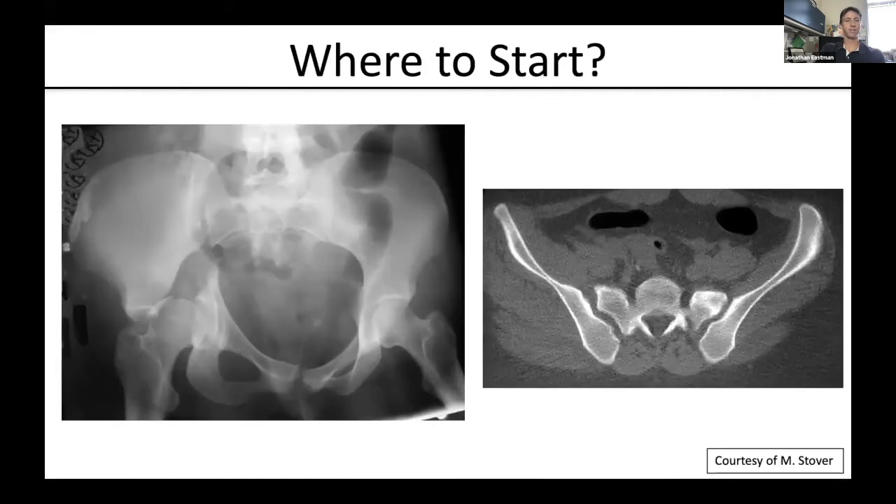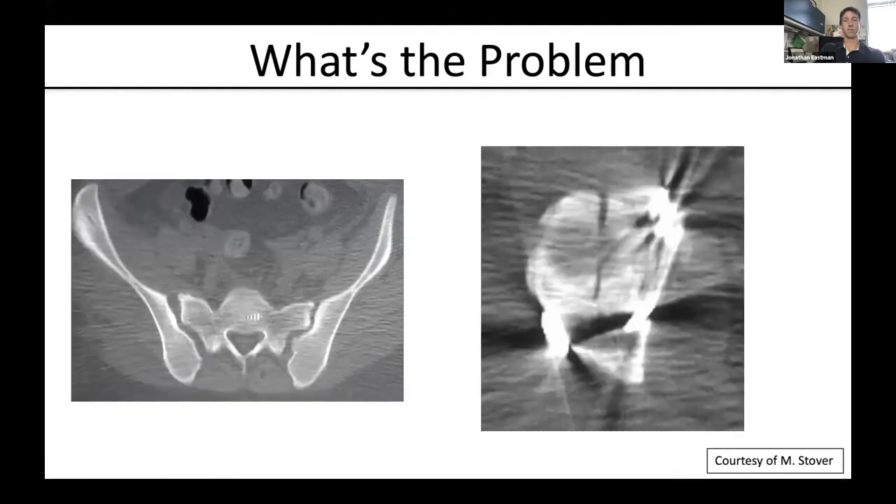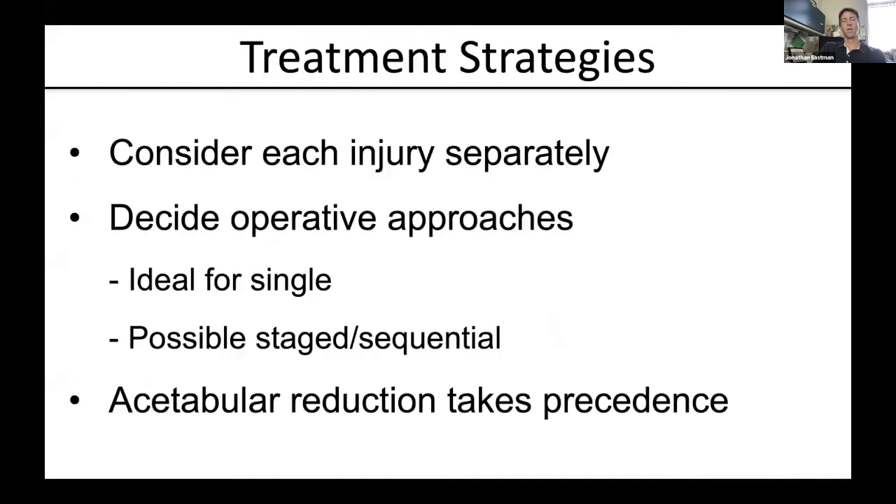A great example: a transtectal transverse posterior wall with an ipsilateral sacroiliac joint injury, as demonstrated by these select cuts. Here's the post-op AP pelvis — you can see incongruities of both the sacroiliac joint and the symphysis, and a residual gap in the transtectal component of the transverse. The post-op CT scan confirms this. The incomplete reduction of the sacroiliac joint forces the summation of malreduction concept, so the acetabulum cannot move in space and is left with a gap.